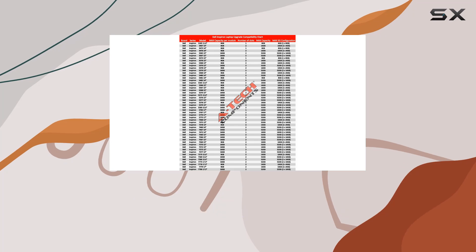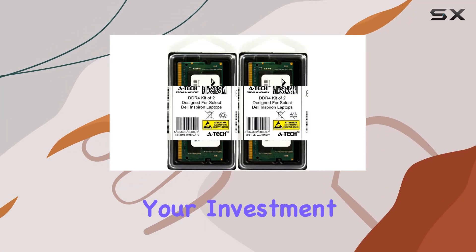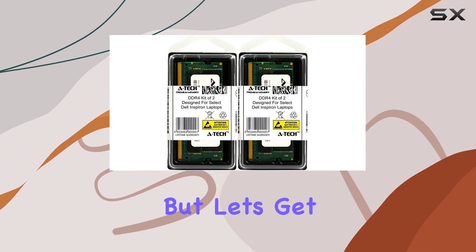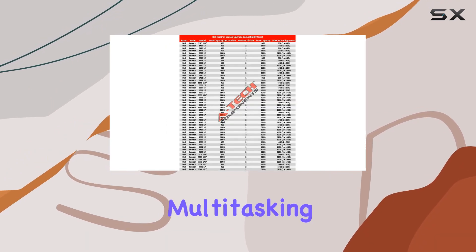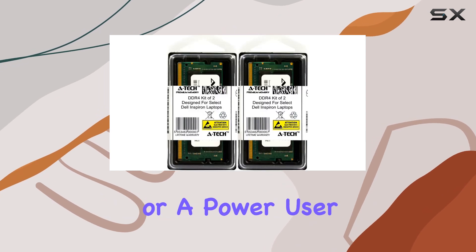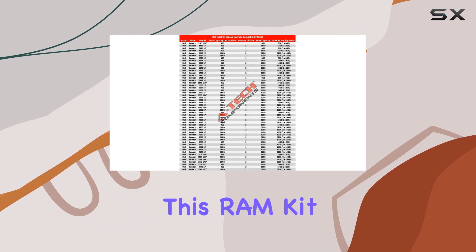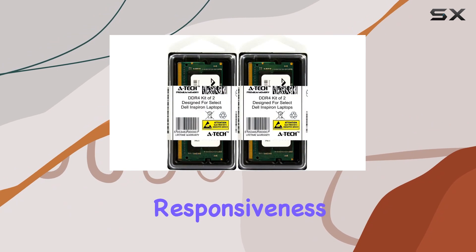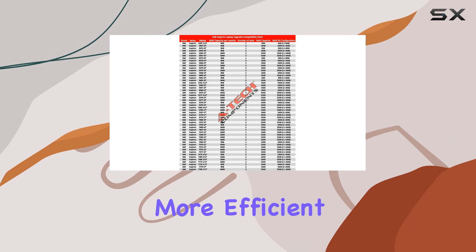Plus, with A-Tech's lifetime warranty and toll-free technical support, you can rest assured knowing your investment is protected. But let's get down to the nitty-gritty performance. Whether you're a casual user multitasking between applications or a power user tackling resource-intensive tasks like video editing or gaming, this RAM kit delivers a noticeable improvement in overall system responsiveness and multitasking capabilities. Say goodbye to frustrating lag and hello to smoother, more efficient computing.